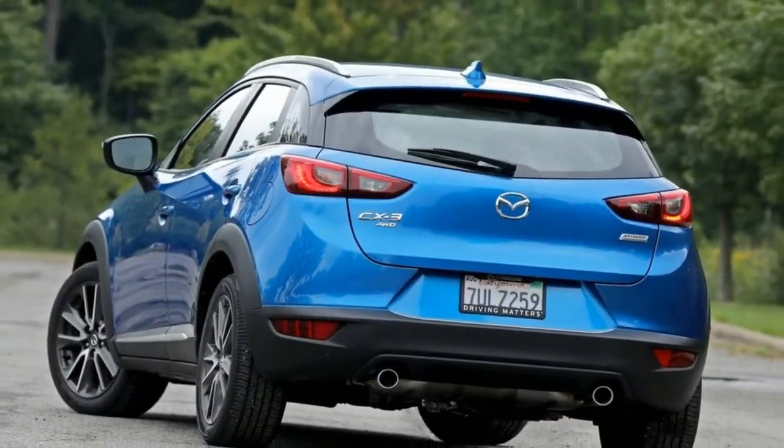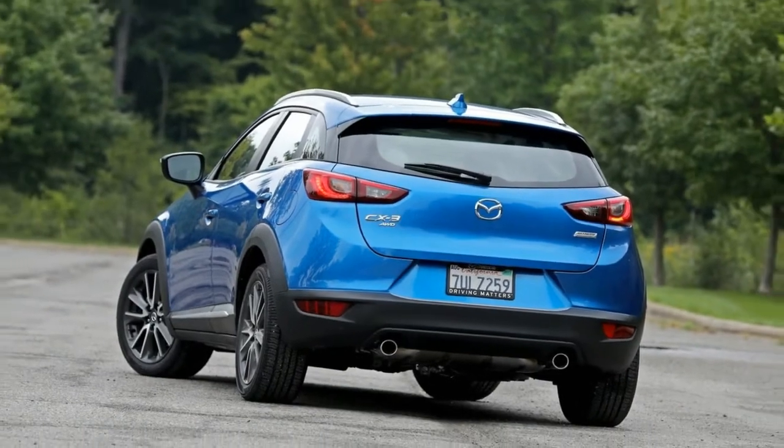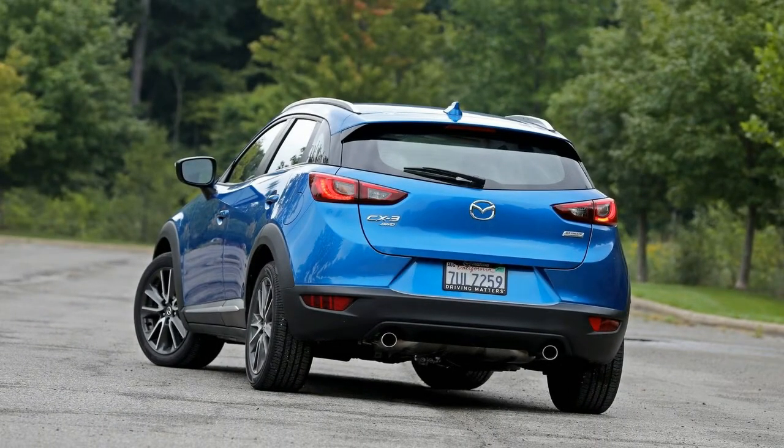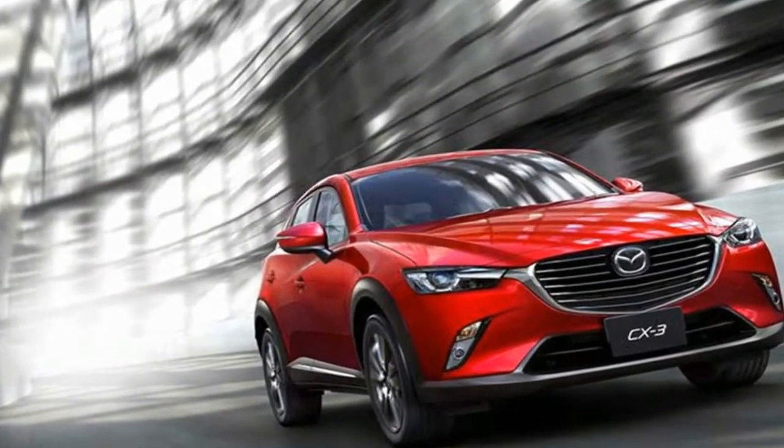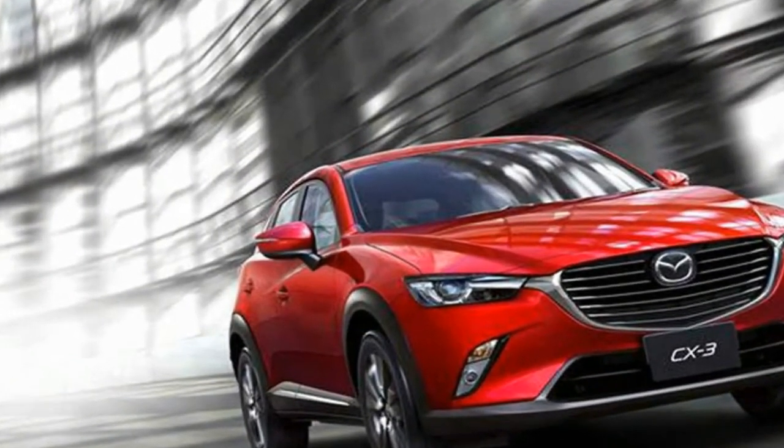The updated 2017 Mazda CX-3 crossover has arrived, bringing additional active safety tech, some cabin design tweaks, and claimed improvements to the ride, handling and noise suppression.